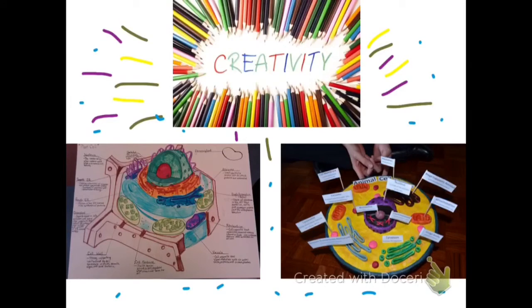The student on the left made a basic project doing only a 2D model and filling the basic rubric. The student on the right, however, made a 3D model with many creative aspects — more than the one on the left.